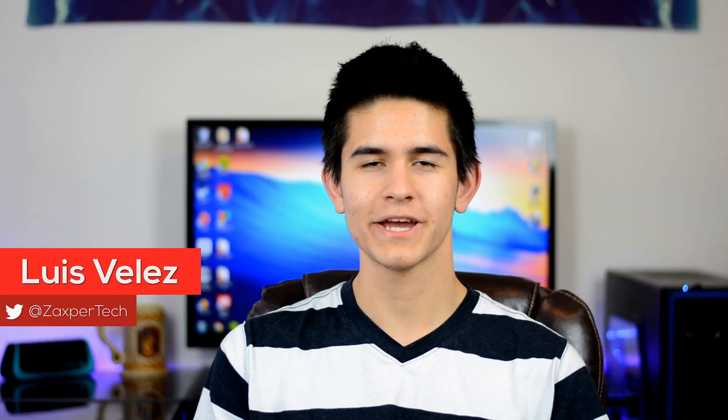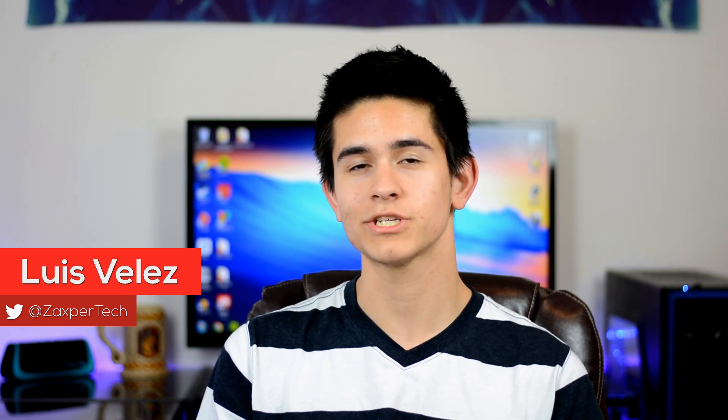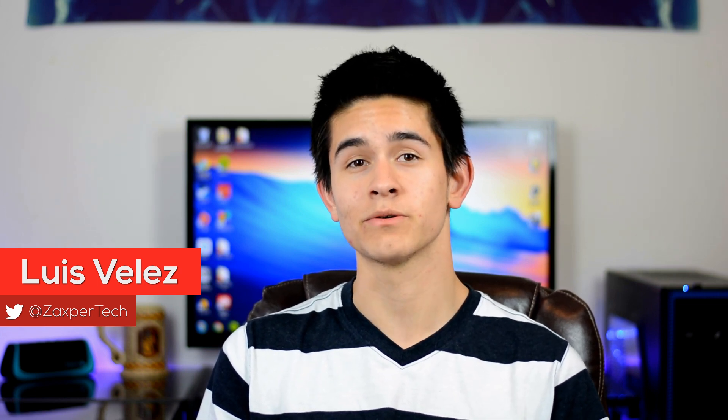Hey, what's going on guys, Luis here. Two days ago I almost bought the Moto 360 smartwatch. I say almost because when I was doing the research and looking at all the features and functionality, the price just didn't really do it for me. Aesthetically, that thing looks awesome — I wish I was wearing one right now — but I don't feel like spending $200 or $250 on a watch that pretty much does the same thing as my phone.